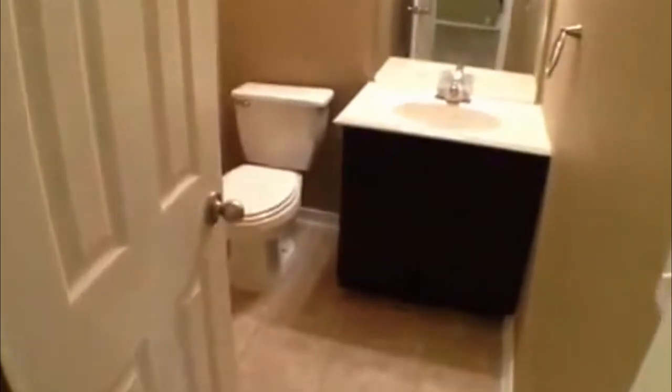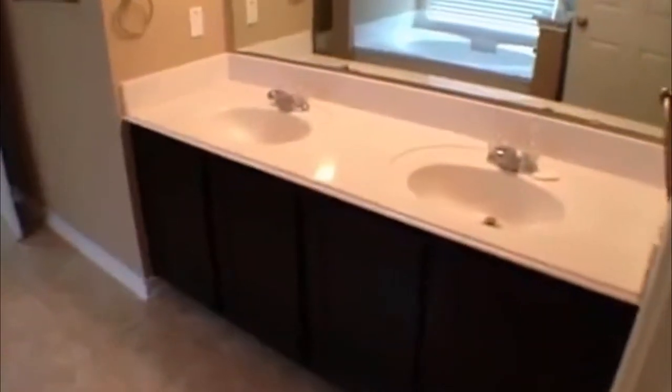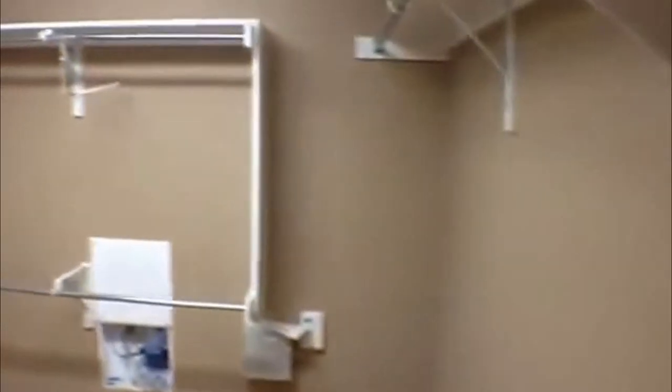The master bedroom has tile floor and is approximately 12 by 18 — there are several different ways you could set it up. It has a nice large master bath with double vanities, a nice deep tub, plus a separate shower as well. The bath also has tile floor, and the toilet is going to be right here to the left. There's a nice big walk-in closet with plenty of hanging space and shelves.